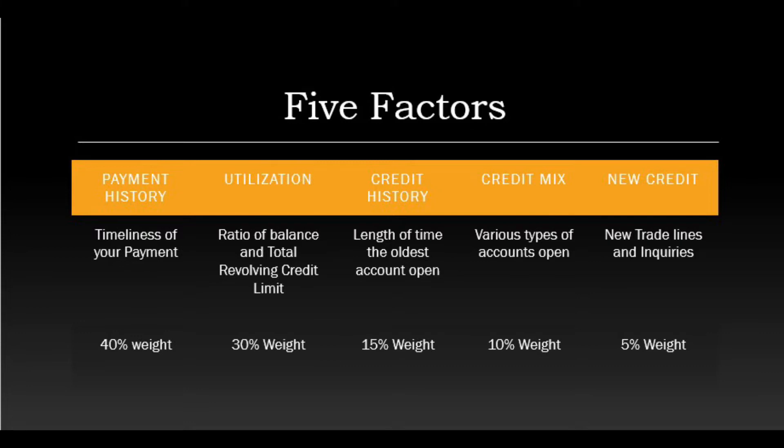Then you have credit mix, which represents the types of accounts on your credit like auto loans, revolving credit cards, etc., and this accounts for about 10% of the weight. And finally you have new credit, which comes in the form of new trade lines that have been opened and new inquiries that are reporting, and has about 5% of the total weight.